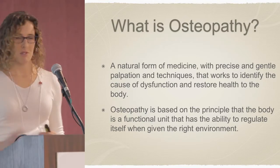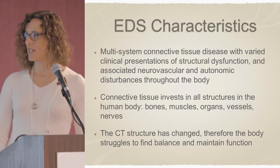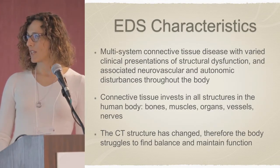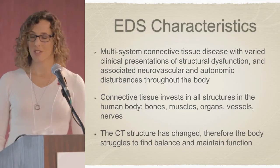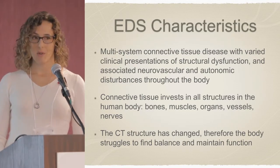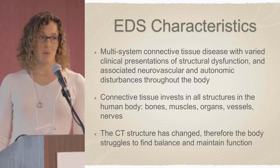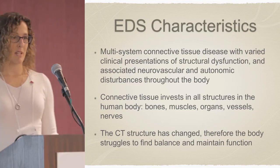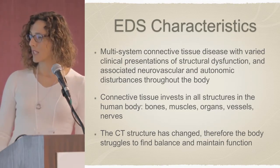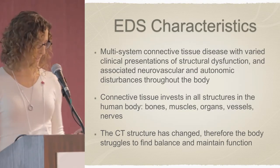Looking at some EDS characteristics as they apply to what I do: it's a multi-system connective tissue disease with varied clinical presentations of structural dysfunction and associated neurovascular and autonomic disturbances throughout the body. Connective tissue invests in all structures in the human body, including the bones, muscles, organs, vessels, and nerves. In the case of Ehlers-Danlos syndrome, the connective structure has changed, and therefore the body struggles to find balance and maintain function.